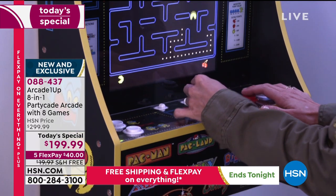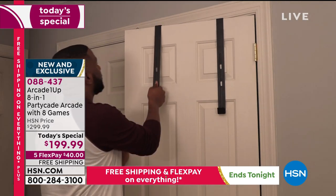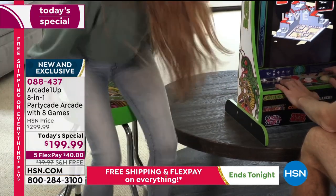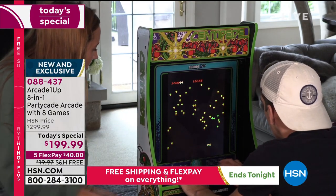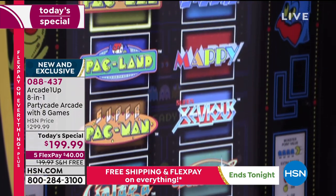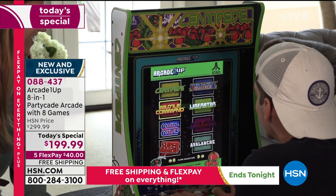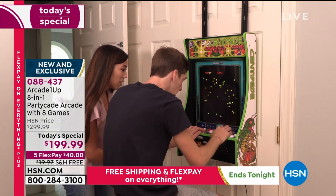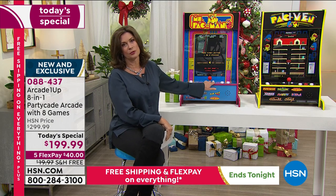Even little kids can play this — they may get eaten very quickly, but they'll learn. That learning experience, that hand-eye coordination they're getting. And I even think about my parents who are in their golden — you could say platinum — years, and how good this would be for them to really keep their mind sharp. You're making constant decisions, you're reacting. It forces you to stay engaged. It's a great way to challenge yourself and your family. With two players, it makes all the difference in the world.